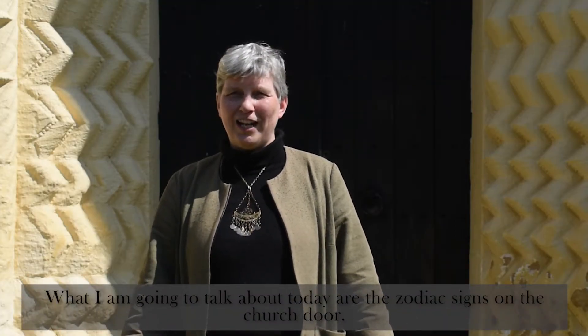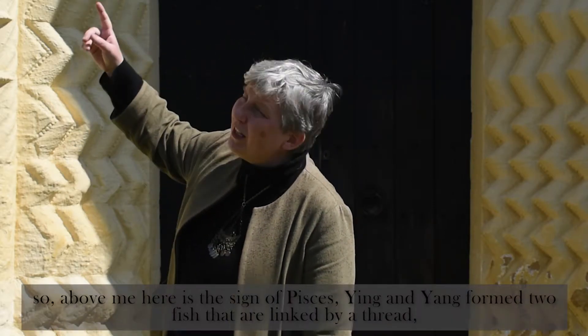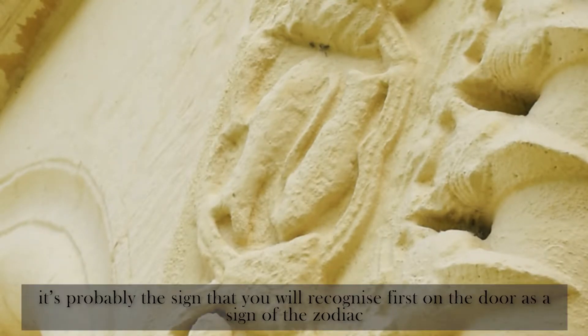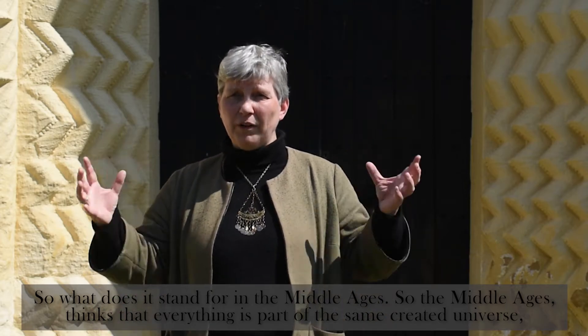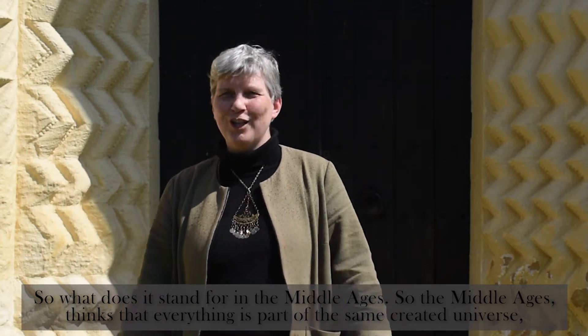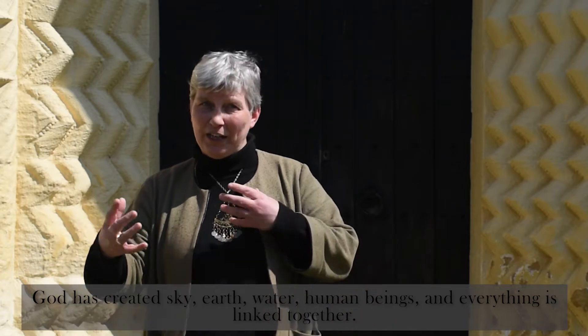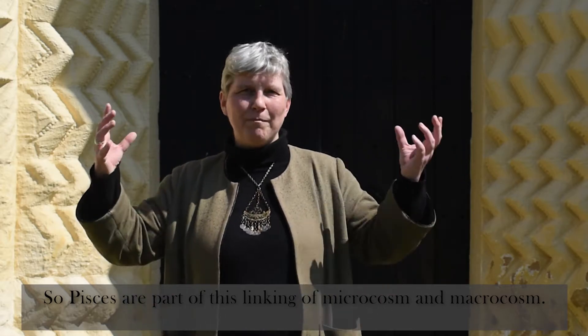What I am going to talk about today are the zodiac signs on the church door. So above me here is the sign of Pisces — two fish linked by a thread, yin and yang formed. It's probably the sign that you will recognise first on the door as a sign of the zodiac. In the Middle Ages, everything is part of the same created universe — God has created sky, earth, water, and human beings, and everything is linked together. So Pisces are part of this linking of microcosm and macrocosm.